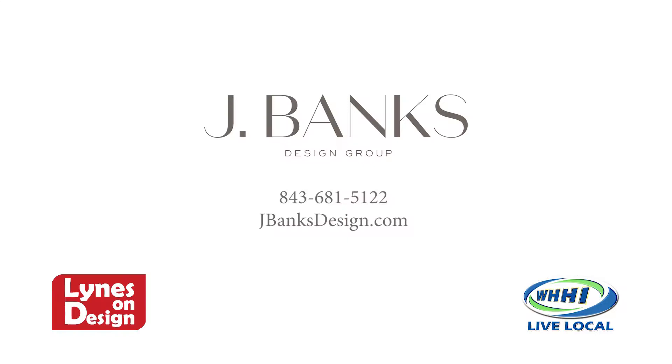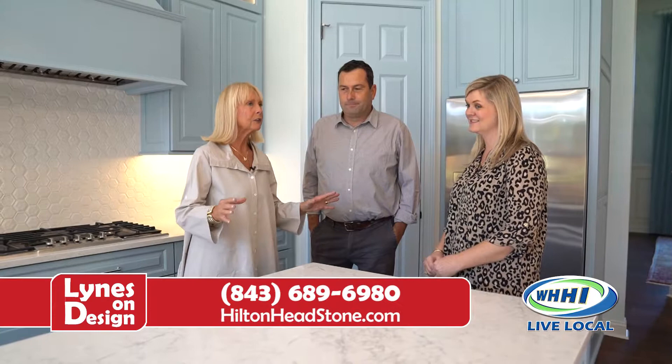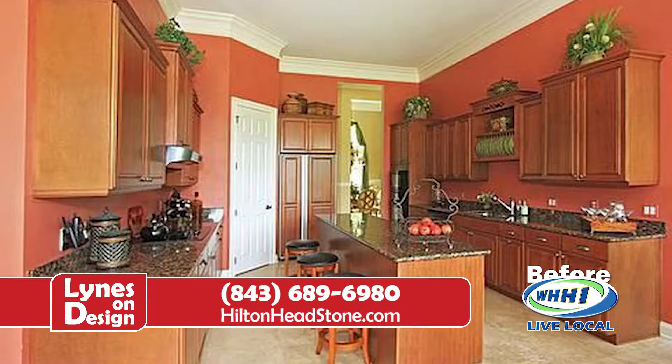Hi, and welcome to Lions on Design. We're here today with very good friends of ours. Hannah has joined us from Jay Banks, and Brian Baltiger is here from Stoneworks. We're really excited to focus today on reinventing spaces. You did a beautiful renovation here. Hannah, talk us through a little bit about what you all did and what the concept was.